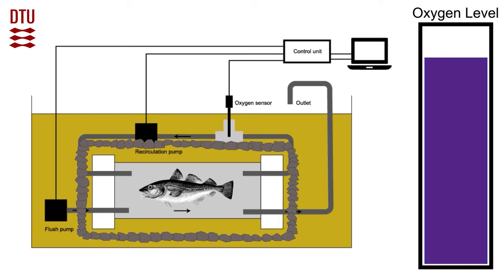We started by assembling respiratory chambers and then placed juvenile Atlantic cod into the chambers for a 35-hour period. 11 hours were to allow them to get used to the chamber, followed by a 24-hour data collection period.